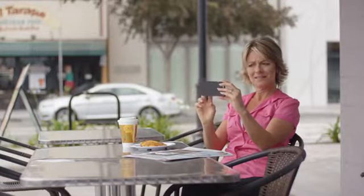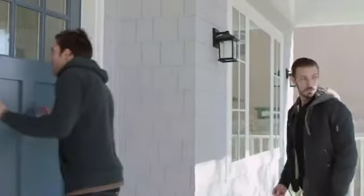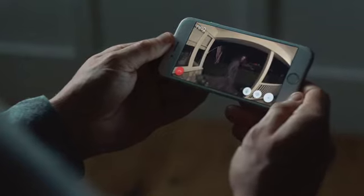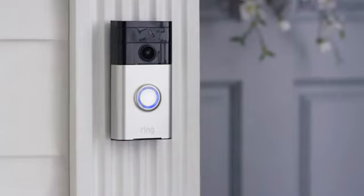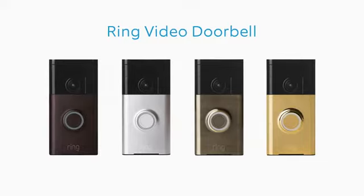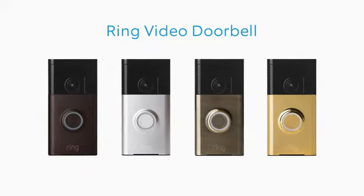Ring helps families keep their homes secure and prevents break-ins before they occur, during the day and at night. The Ring video doorbell was designed to enhance your home's entry. With a wide variety of faceplate options, you can customize a Ring to fit your home's personality.